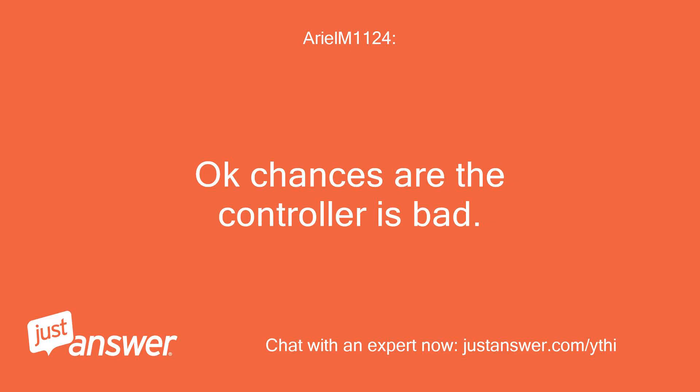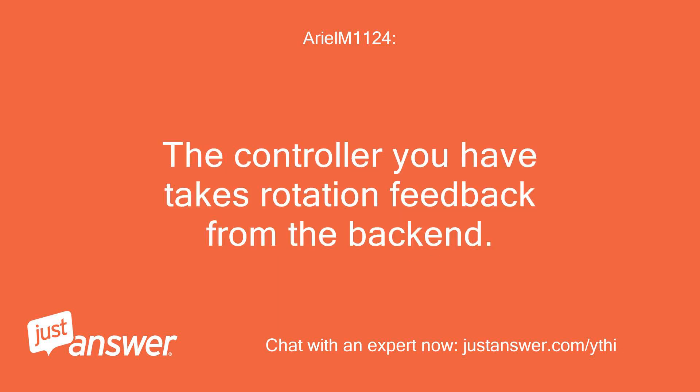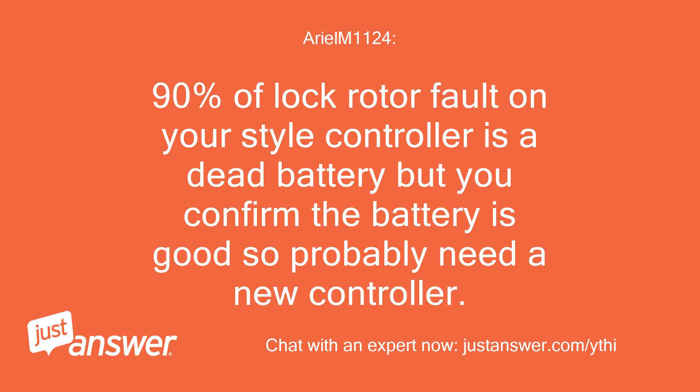Okay, chances are the controller is bad. Since you have the RESAL model you have a newer controller and your generator does not use a mag pickup sensor for engine rotation feedback like the much older controller. 90% of lock rotor faults on your style controller is a dead battery, but you confirmed the battery is good, so you probably need a new controller.